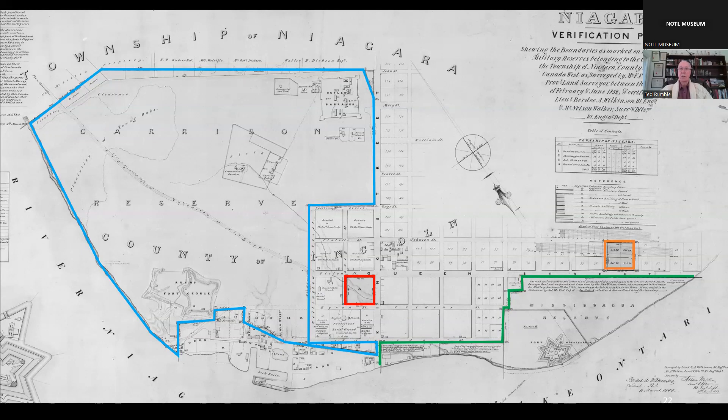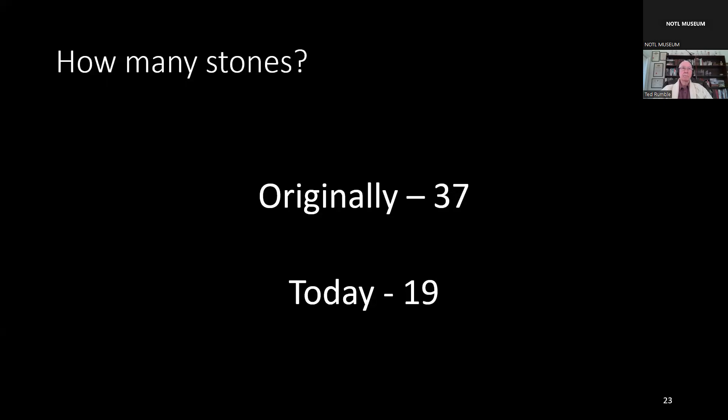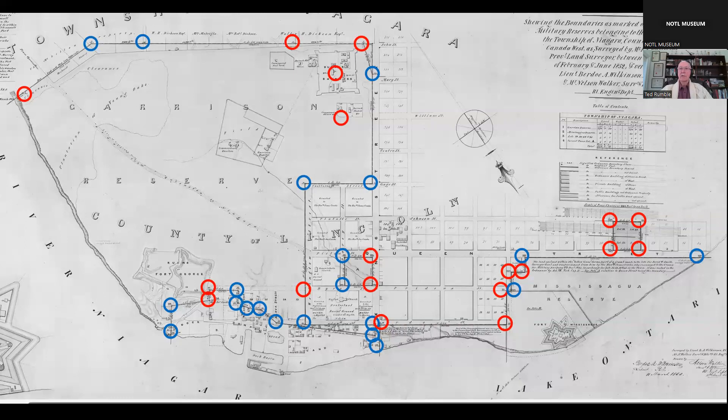Ordnance Boundary Stones were placed around the perimeter of all four military properties. Originally, there were 37 stones. Today, 19 can still be found in our town — the most of any town in the world. The circles here represent the 37 original stones; the red circles are the 19 that can still be seen today, while the blue circles are those that are missing or have sunk underground.